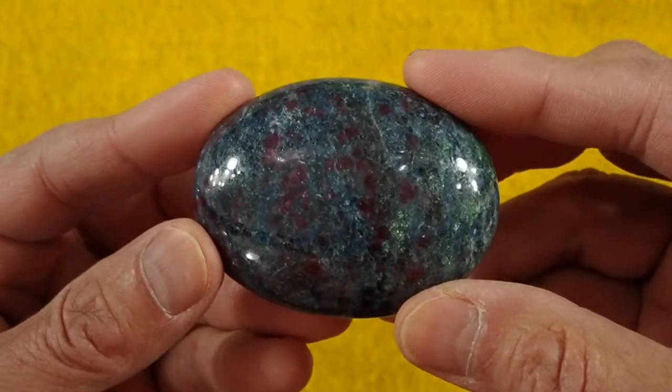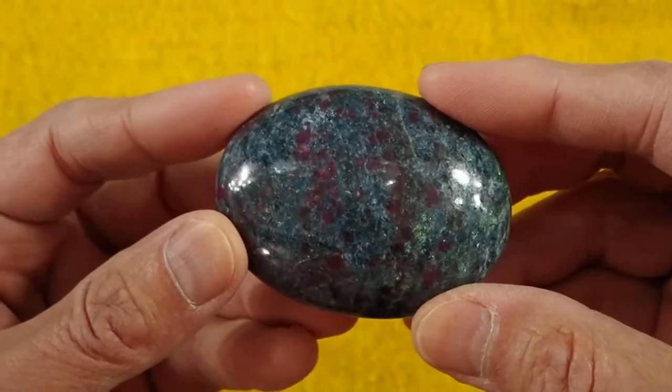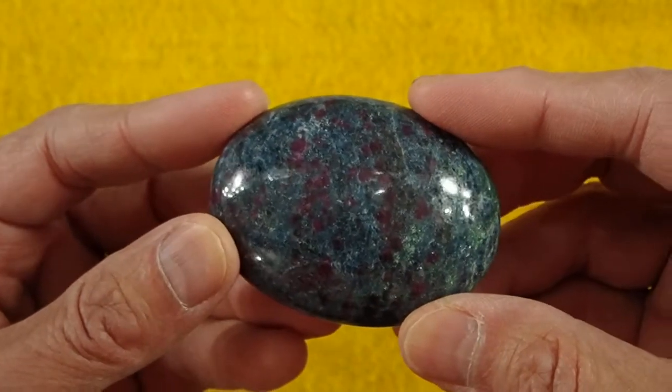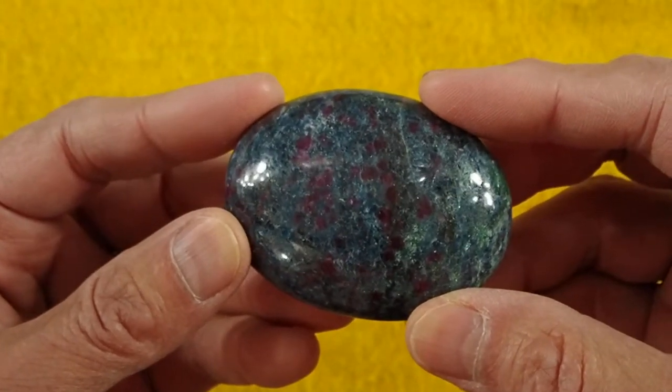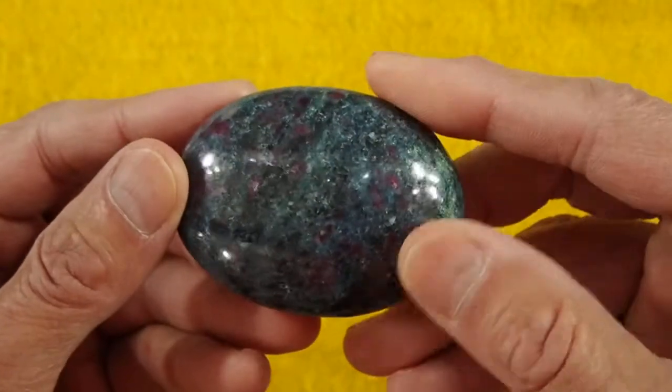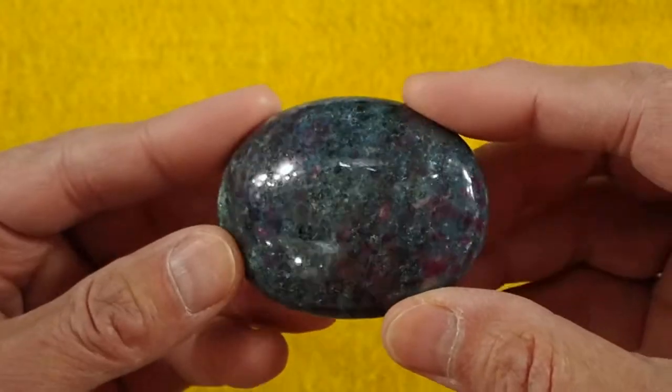This is our Cathy's Crystals soap-shaped ruby and kyanite palm stone number six. This one's a little smaller — it measures 2.4 by 1.8 by one inch and weighs five ounces, but it's just gorgeous. And you can see there's some fuchsite creeping into this one as well.